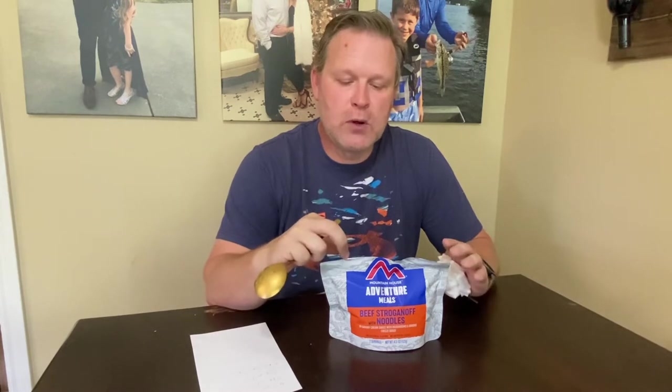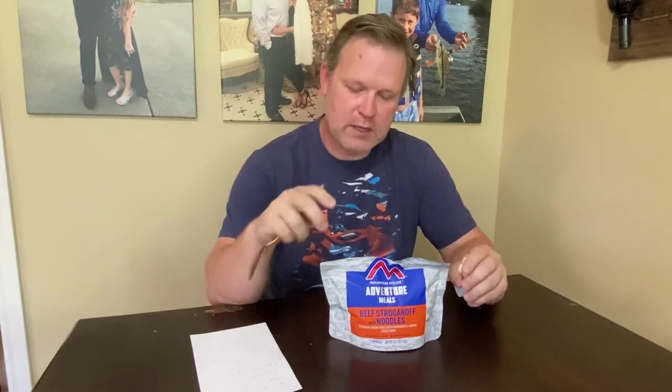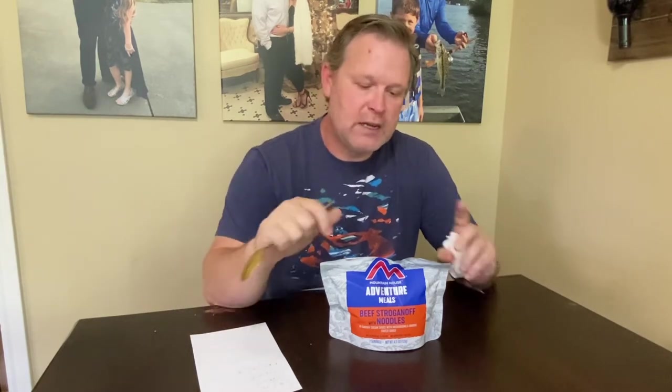The Mountain House meals in particular are about 10 bucks each. If you're going on a seven-day hunt and you want two per day, that's a lot of money. You can pick them up every time you go shopping, throw them in the cart, and spread it out over time leading up to your trip.